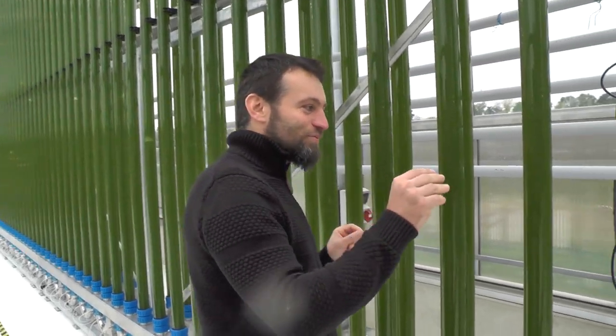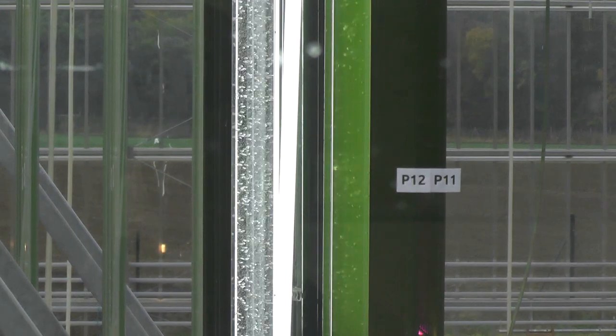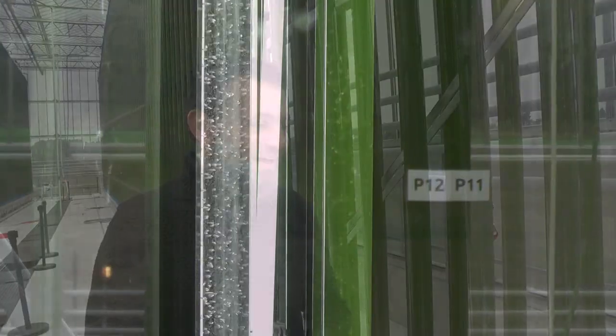We get fresh algae — the baby algae — in at the beginning, and they grow and get old inside our system. Their lifespan is about two weeks, and in two weeks they are ready to harvest. That means we can harvest far more often than on a field. Because we go up vertically, we have a small footprint but a large surface area for capturing sunlight.